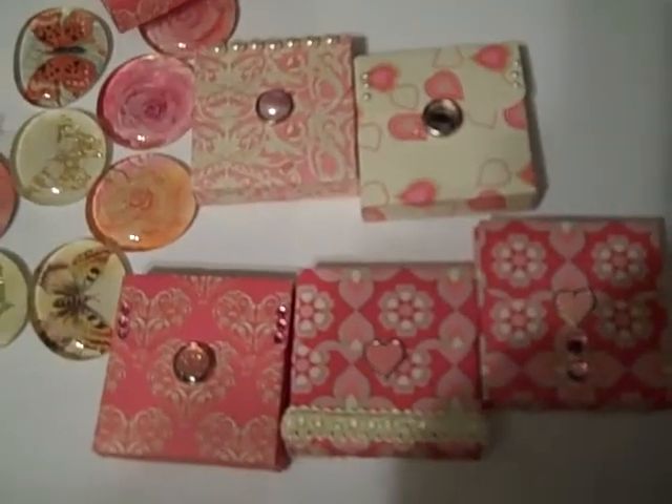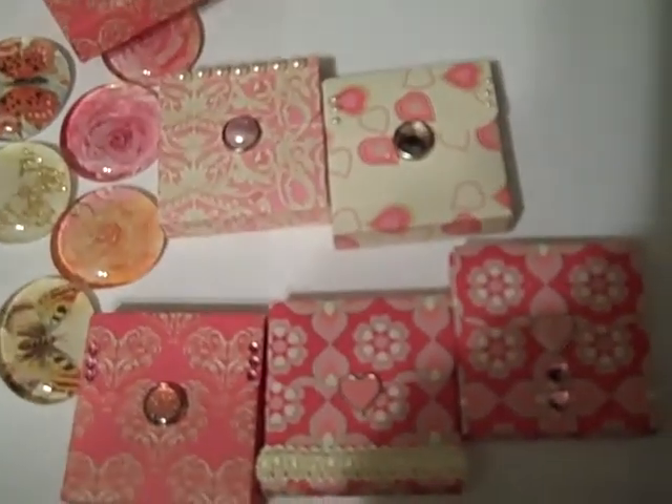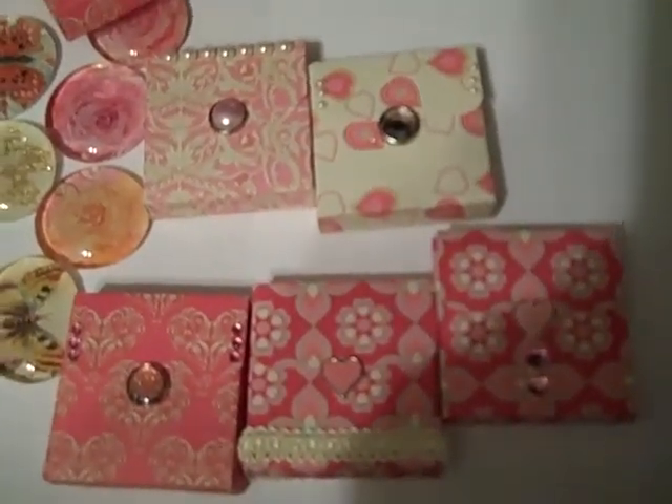I will do the Valentine's cards separately and show them at a different time. Thanks for watching. Bye!